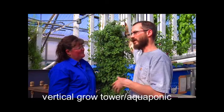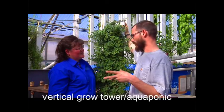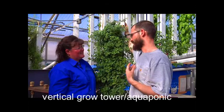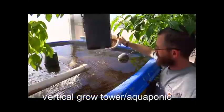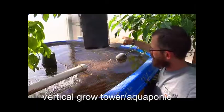We're talking anything from a 30 or 50 gallon aquarium up to hundreds or thousands of gallons of aquaculture systems. It can be done on a really small scale, and it can be done on a scale where you're actually consuming some of the fish from your system.